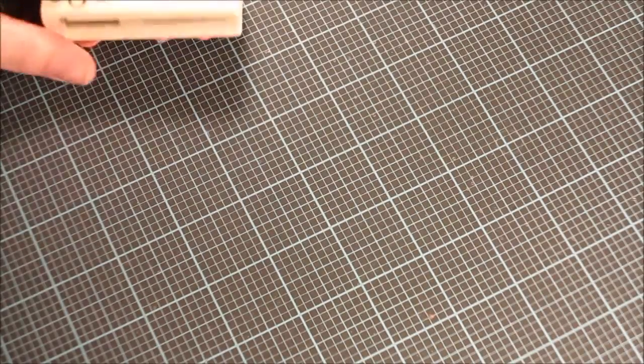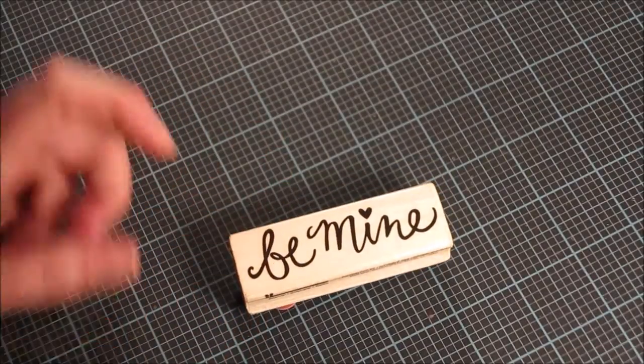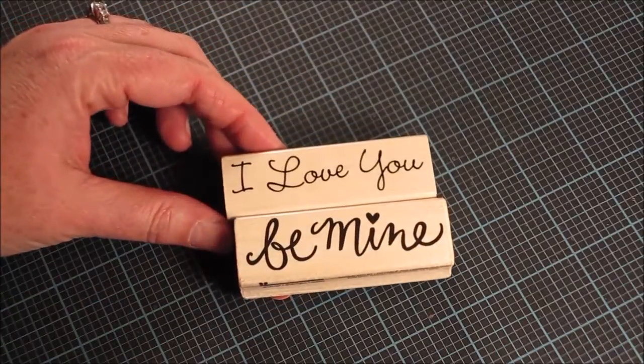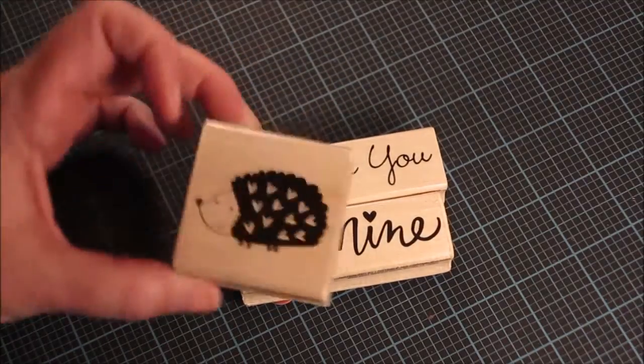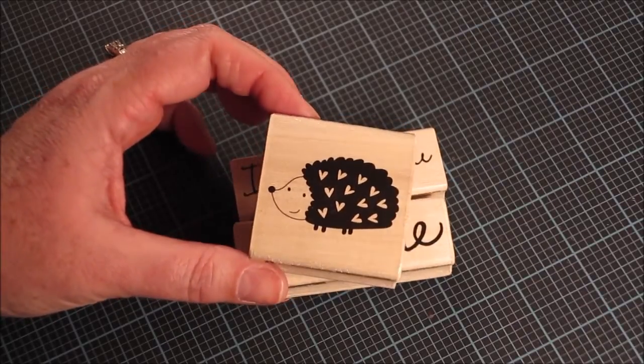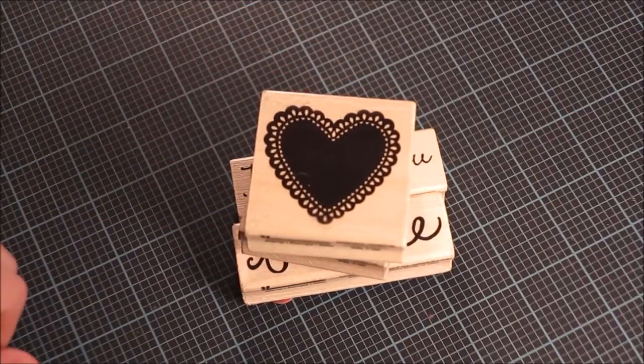I did stop at Michael's and pick up a few Valentine items. I chose this 'Be Mine' dollar stamp and the 'I Love You' one, and this super cute little hedgehog with hearts on his back, and then I also picked up this scalloped heart die as well.